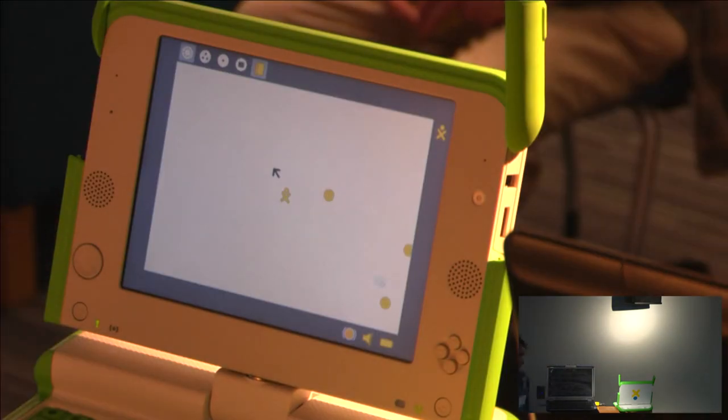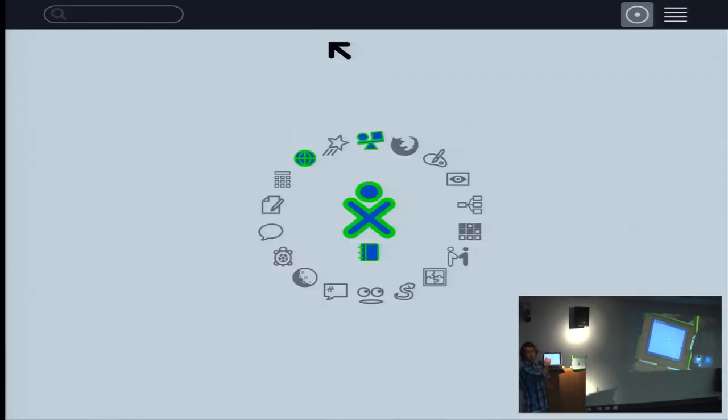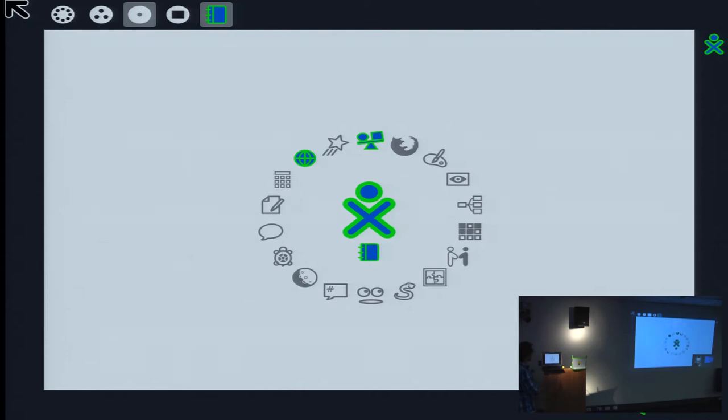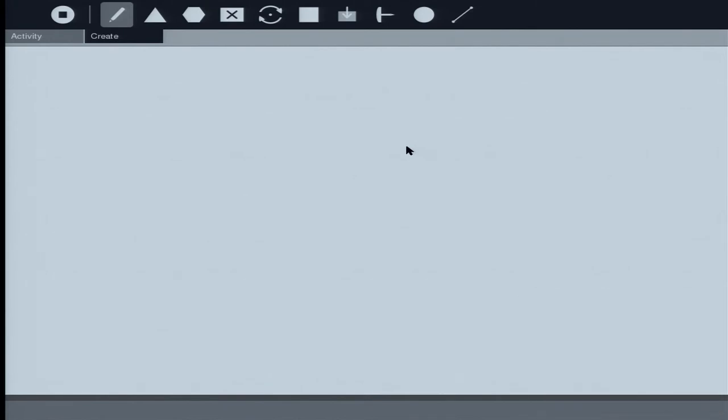I'll give a demonstration of what a Sugar activity looks like. This physics activity — I had a link to a blog where a teacher in South Australia has been using it with his classroom. This is the Sugar environment running off a live USB. You can see the activity ring with multiple different activities. This physics activity is designed to teach physics principles — inertia, gravity, things like this. You can create an object and drop it, and it drops. You can control whether it's playing or stopped.